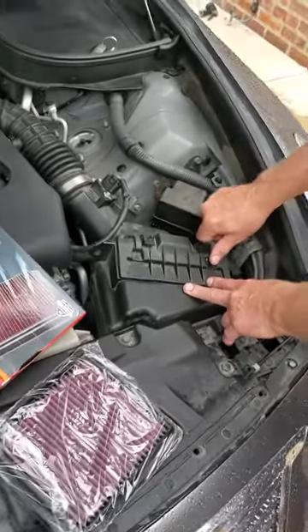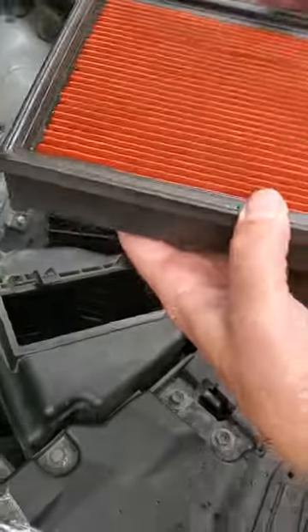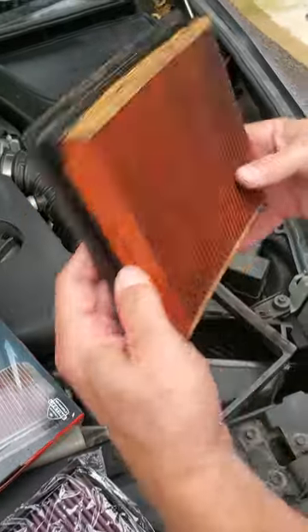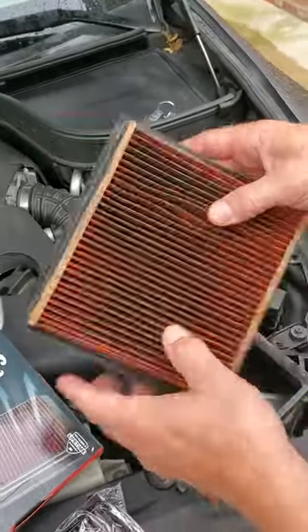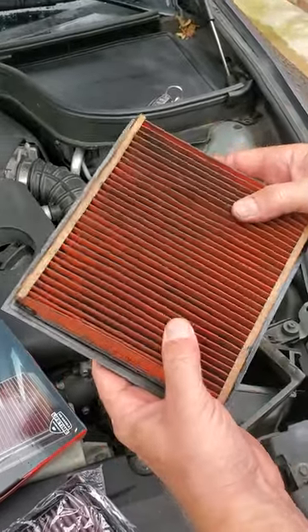To remove it, it's pretty simple — there are two clips and then it slides up and out. This is the stock filter, and you guys can see it's really, really dirty. It's the stock Nissan unit with the Nissan part number and everything — full of stuff. Not as dirty on one side, but the part that faces the engine is clearly filthy.